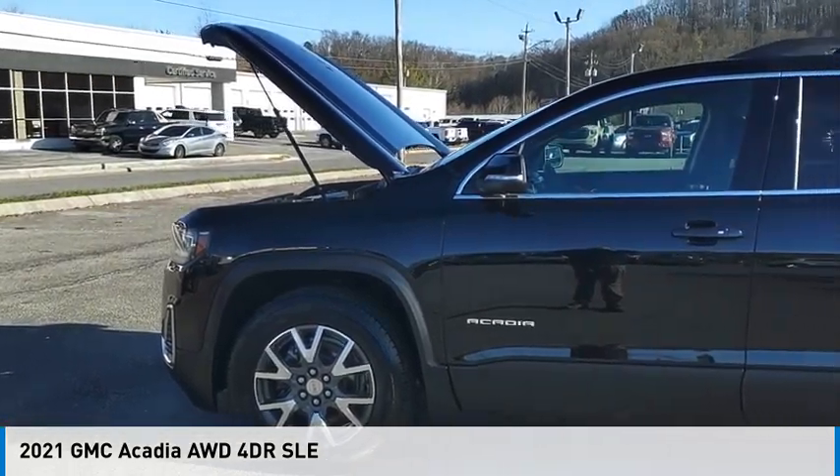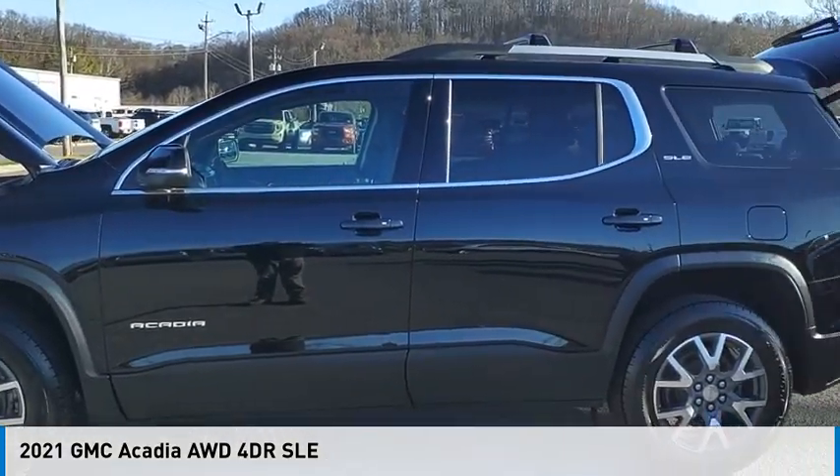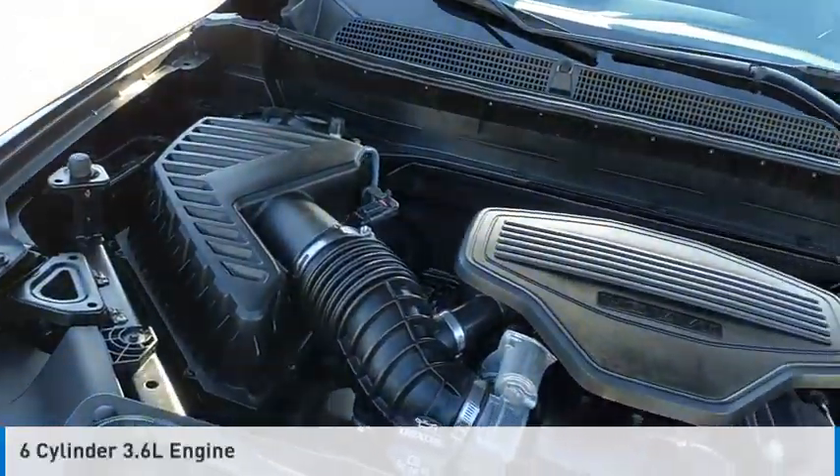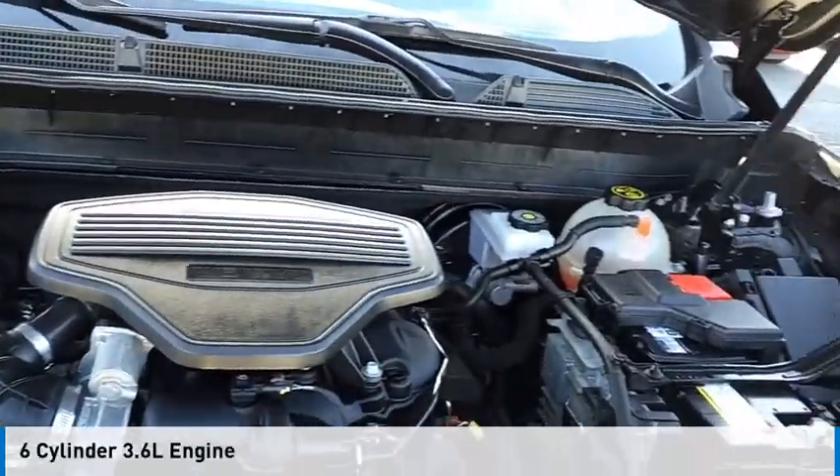We are pleased to show you the 2021 Acadia. This vehicle is powered by a four-wheel drive, six-cylinder, 3.6-liter engine.